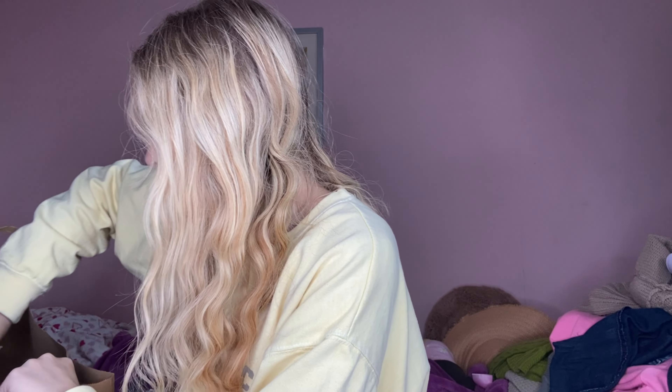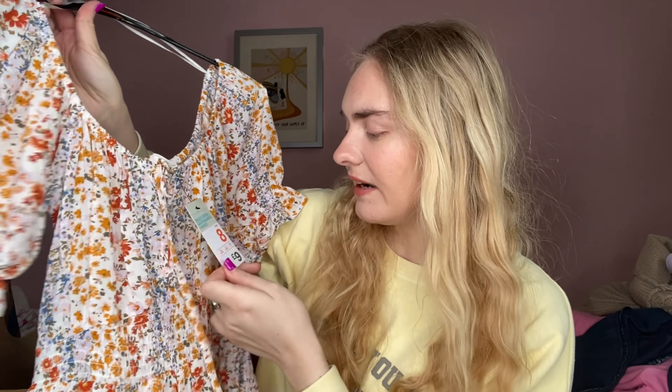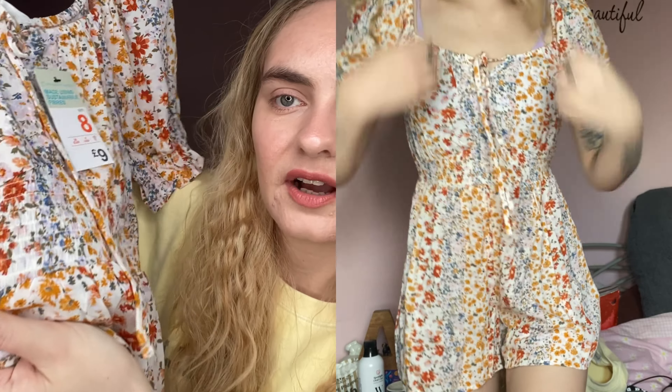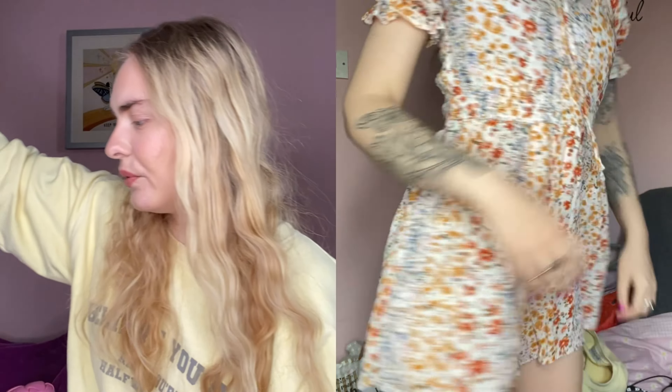I'm keeping the receipt just in case I end up taking anything back. I picked up this - I'm not really sure about it but it's actually quite pretty and for the price I really like it. I got it in a size eight and it was nine pounds. I like this kind of cut - I think it's really flattering to have something on the shoulder with little elasticated sleeves. I love floral and I love yellow and orange. It's got a nice big elasticated waist too - very flattering. We'll try it on and see.